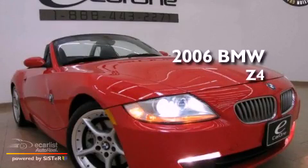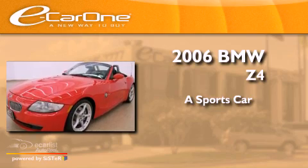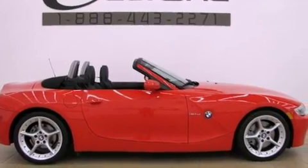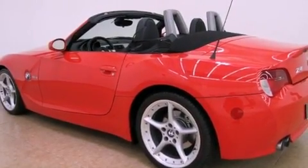This is a 2006 BMW Z4. Its top features include adaptive brake lights, alloy wheels, and run-flat tires.